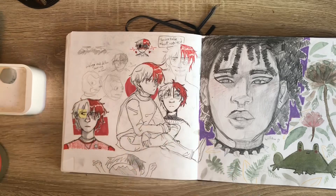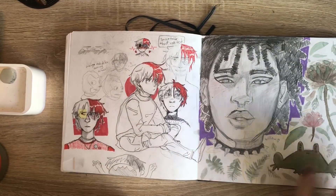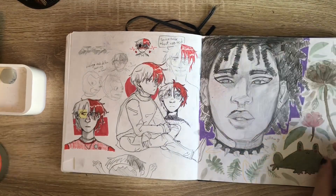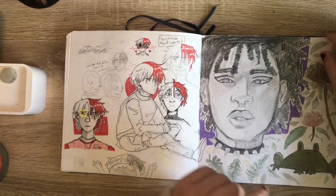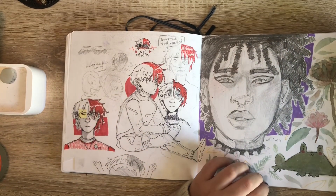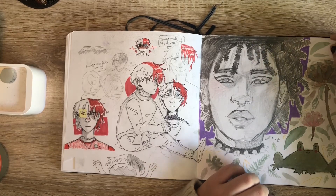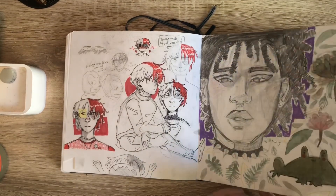I did a Todoroki spread and then a portrait of Willow Smith, who is awesome. This is an older photo of her but I drew it and I like it. I'm never going to color it because I don't want to ruin it. And then frog.